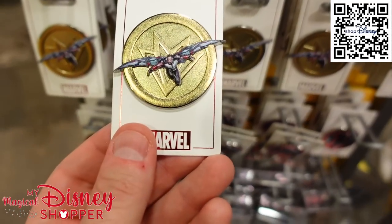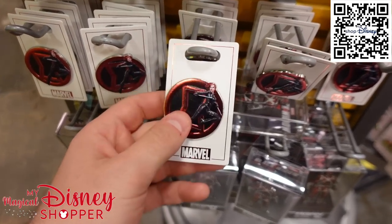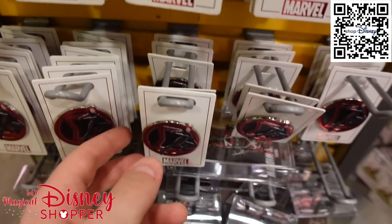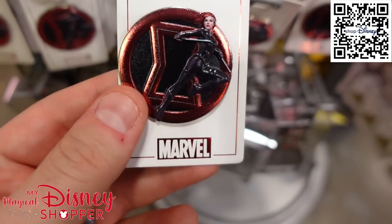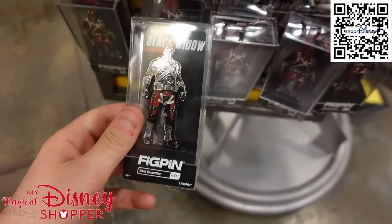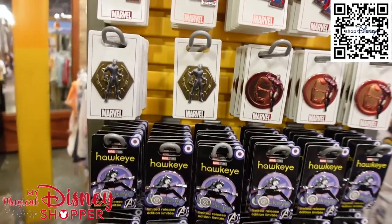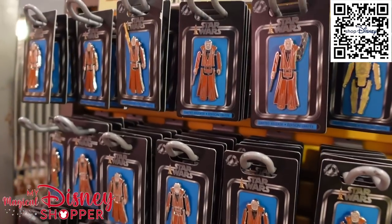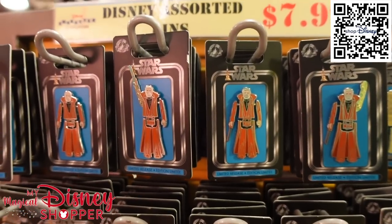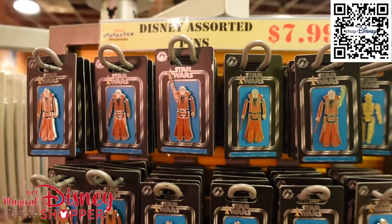There's a Falcon pin for $4.99, and a Black Widow pin for $4.99. There are also fig pins — Red Guardian is here too, and I'm excited they're bringing him back for the Thunderbolts movie. There are a bunch of these pins also available on Shop Disney — use that QR code in the upper right corner. Most pins in this section are $7.99.